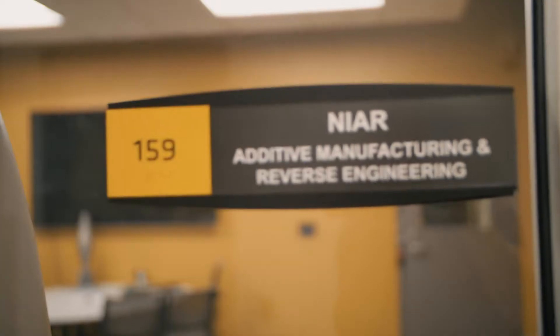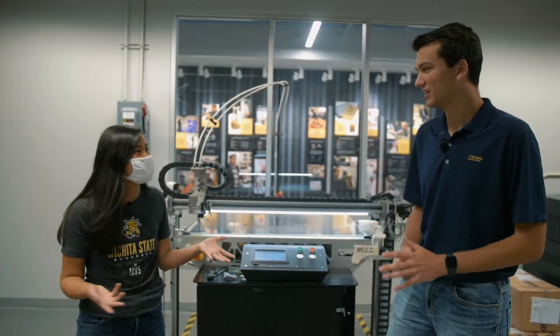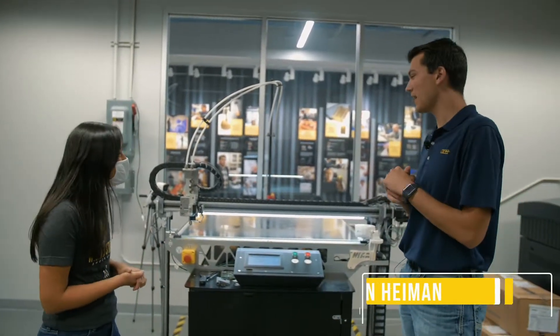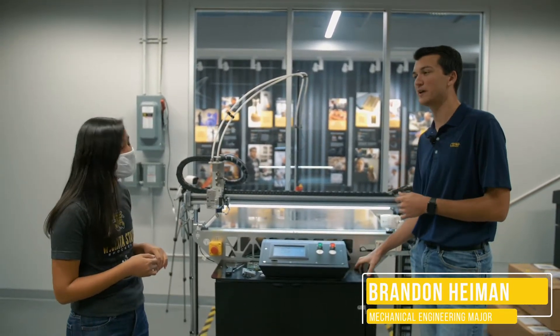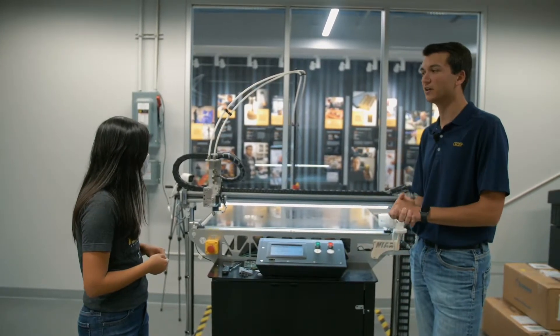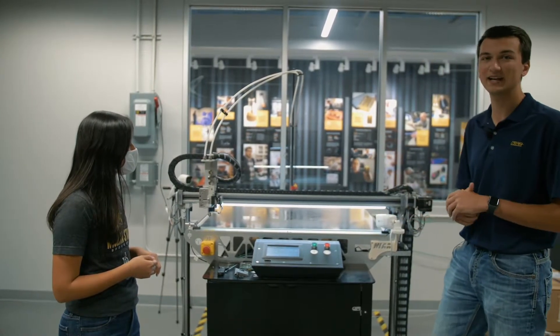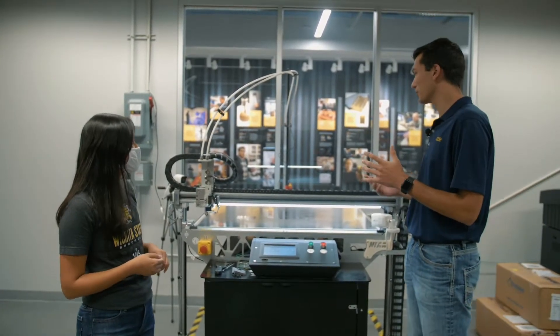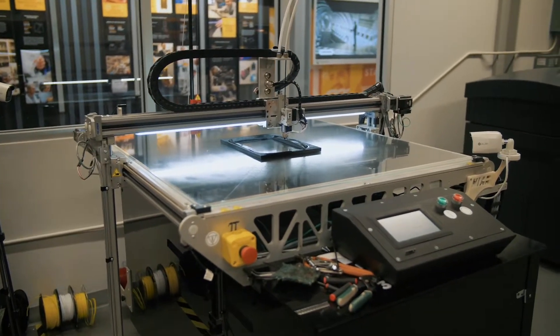Now that we're in the lab space, what's going on? Here in our lab, we have a variety of different styles of printers. Here's one of our most basic — it looks more like your standard 3D printer you'd buy off the shelf, just super-sized. It allows for printing of large materials and prints your common plastics.